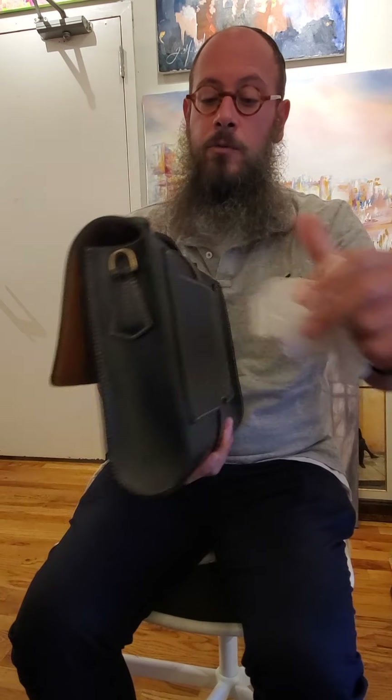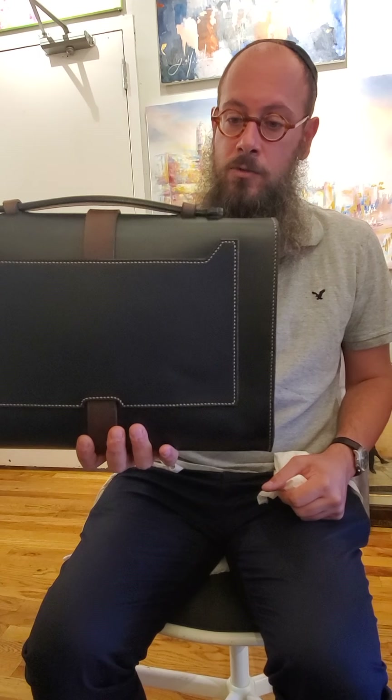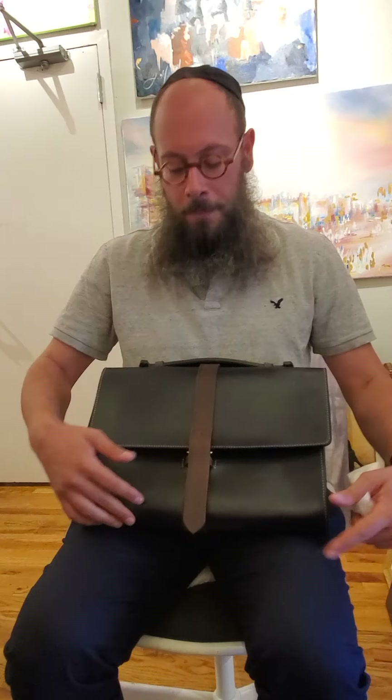This is a bag which will stay for years. I have clients — 24 years now that I've been doing this — and I have clients still having the same bag, who bring them every two or three years to get it refurbished and recolored.